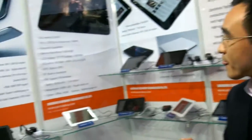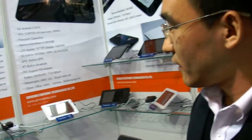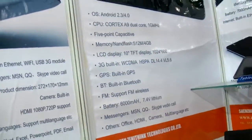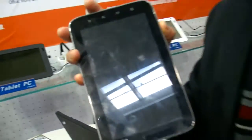This one has the same processor inside, but it's not being shown yet — only on paper. The current tablets on display are single-core, but the CN71 and N91 models are dual-core.